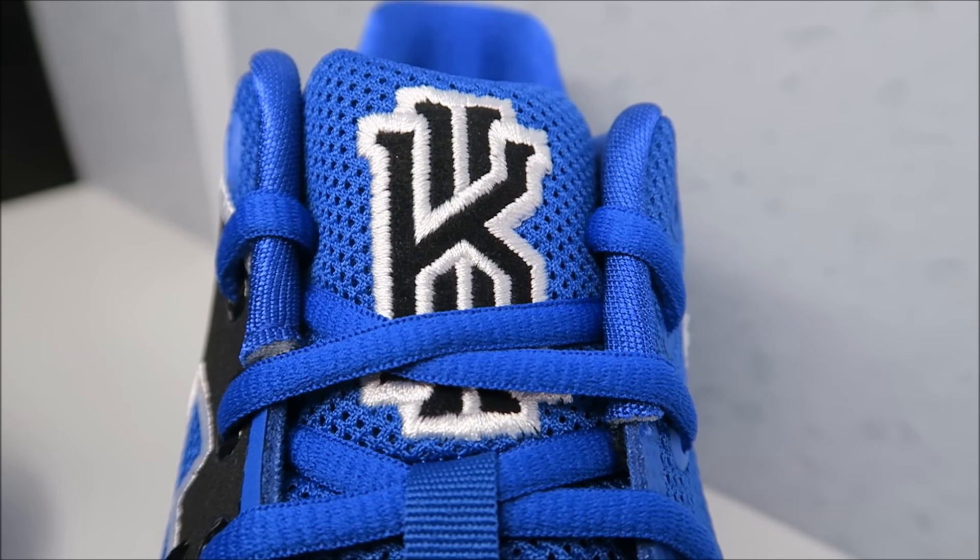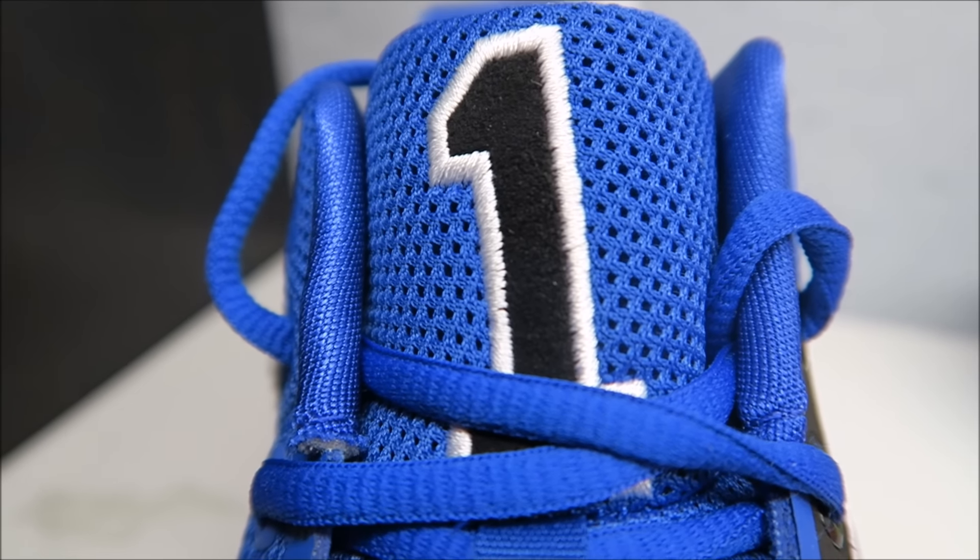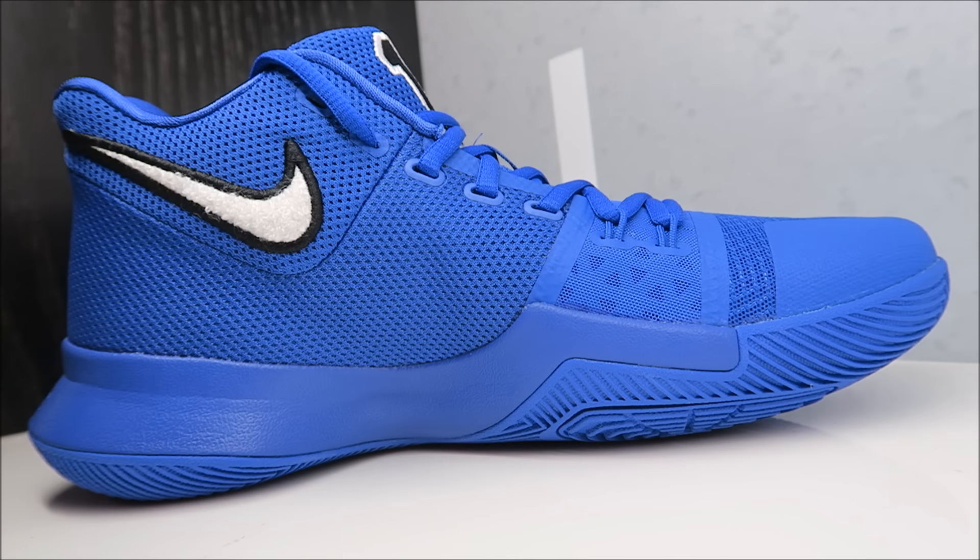On the other tongue you've got his jersey number from when he played at Duke. There's a quick look at the medial side — you've got your little Chanel swoosh by the ankle. As far as fit, I like to go true to size; these fit very similar to the Kairi Twos. If you have a wide foot or like them a little loose, definitely go up half a size.